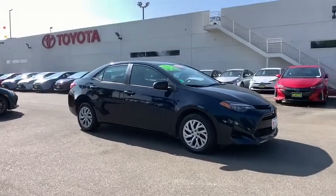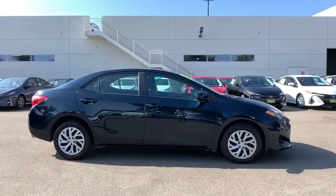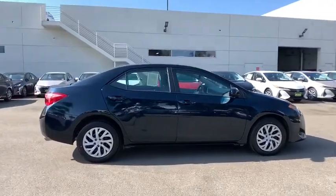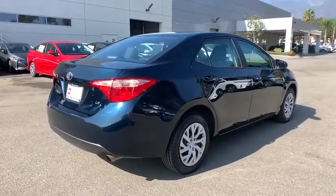Come test drive the 2018 Toyota Corolla. The Corolla is still a great option for those who want dependability, comfort, and value. This vehicle has less than 45,000 miles.